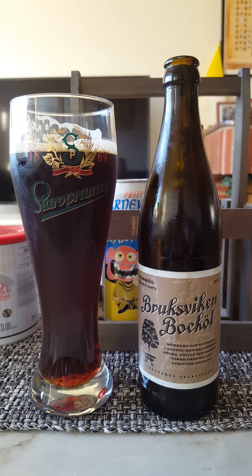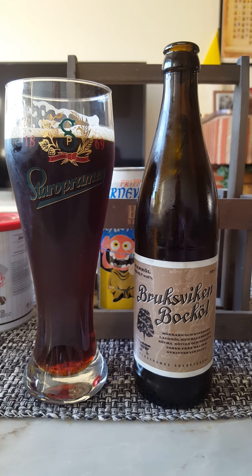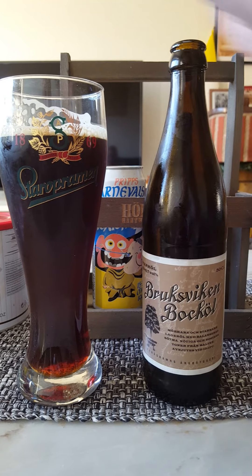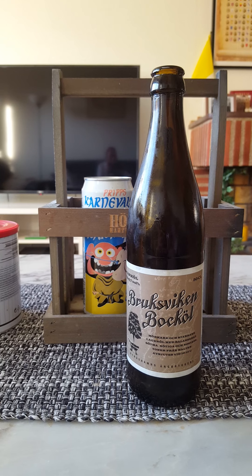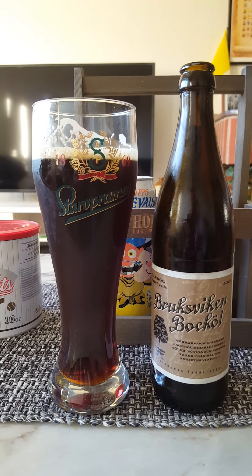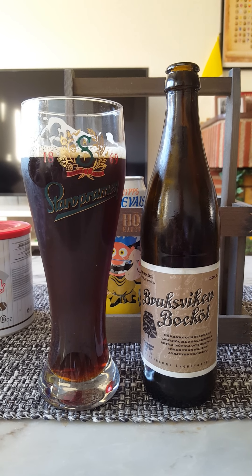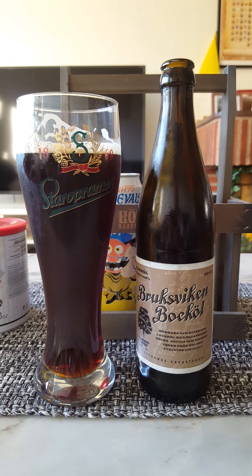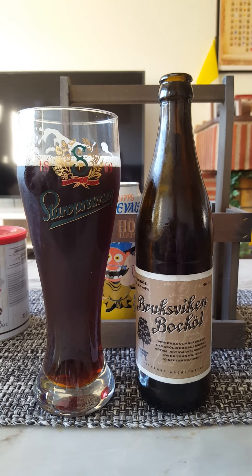What a lovely beer! There's definitely kind of a complexity to it as well. Very, very lovely. Let's go for a quick second sip before we start to dissect it. Yeah, there's definitely a lot of character to this beer. Instantly you get the character of the beer — it's quite character-filled.